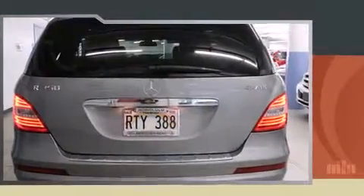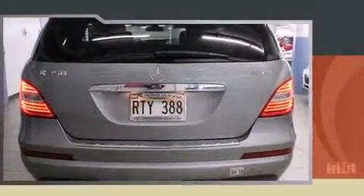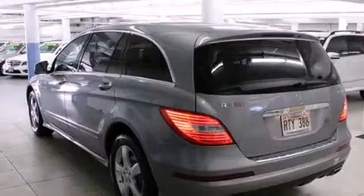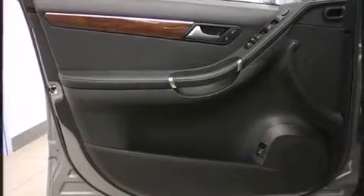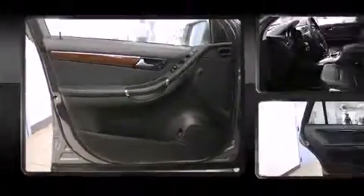All of the premium features expected of a Mercedes-Benz are offered, including front and rear reading lights, power front seats, power door mirrors and heated door mirrors, and the power moonroof opens up the cabin to the natural environment.